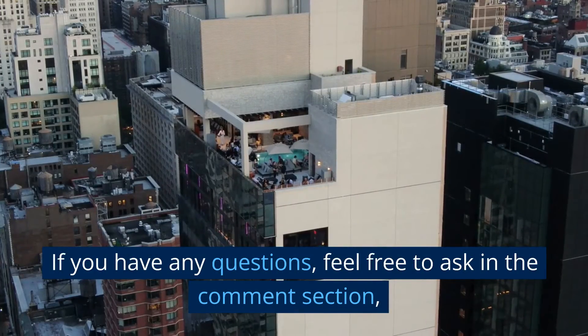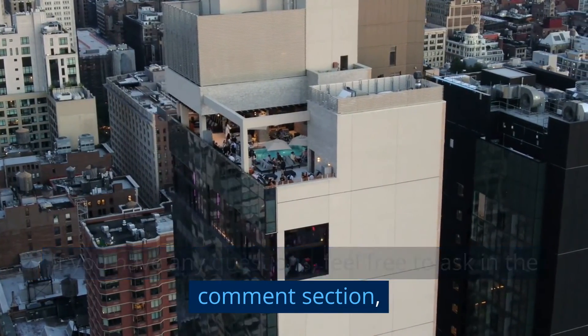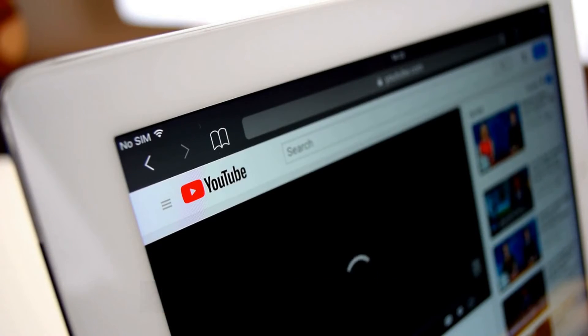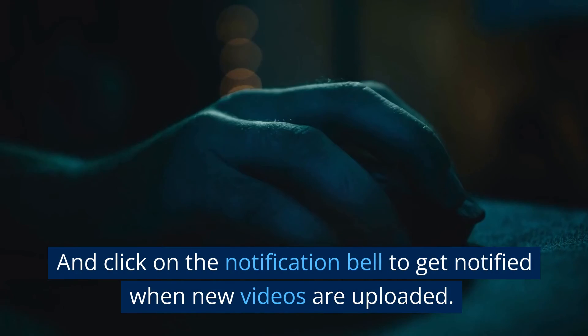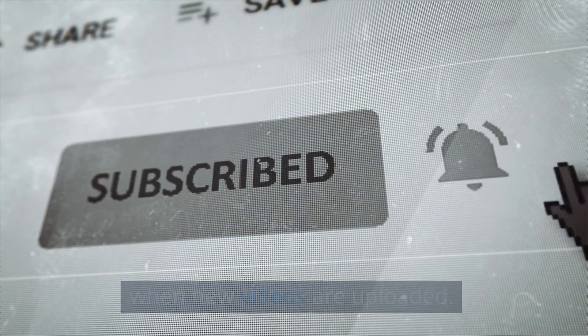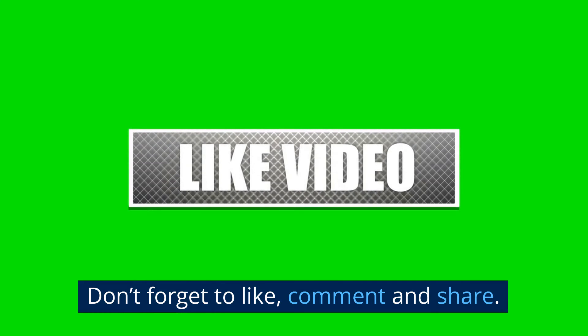If you have any questions, feel free to ask in the comment section. If you've enjoyed this video, kindly subscribe to this channel at Unilab Virtual 8460 and click on the notification bell to get notified when new videos are uploaded. Don't forget to like, comment, and share.